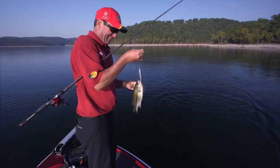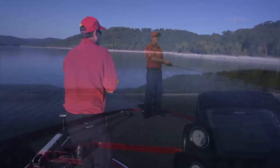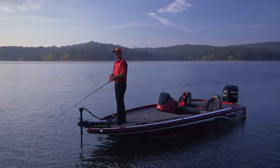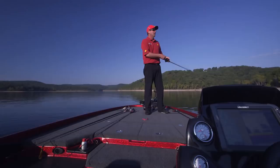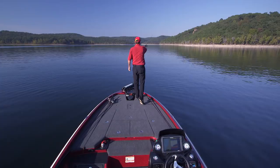One of the things I love about the Z21 is this giant casting platform. This raised deck gives me the accessibility and visibility to make any cast and to see a lot of things out there — whether you're sight fishing, flipping, or fishing boat docks. Having a giant deck like this just gives you all the access you can to make any cast. A lot of times I might have two or three people with me in the boat, and the extra wide deck provides enough space for everyone to cast without getting in each other's way.